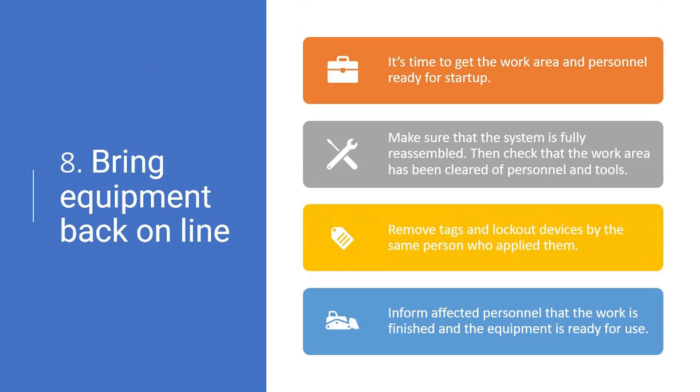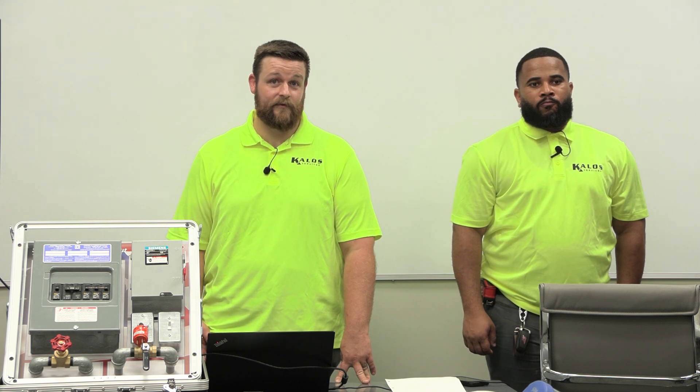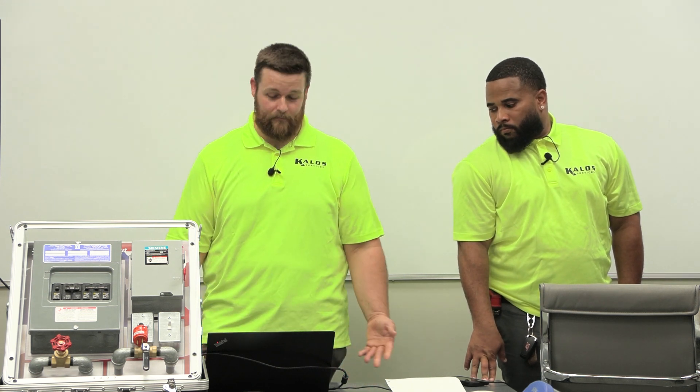Bringing the equipment back online is step eight — basically the reverse of all the other processes. After maintenance, make sure the area is clear of all tools and personnel. Make it look like you've never been there. Then you're clear to start removing your Lockout Tagout devices — get the persons who applied them, take off the LOTO, turn the breakers back on, and test the equipment to confirm energy flow. If it doesn't turn on, you've made a misstep in the steps you tried to recreate in reverse — backtrace to check if you've taken everything off properly.